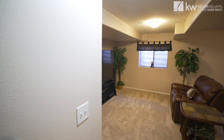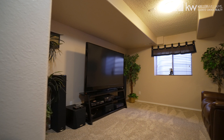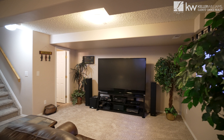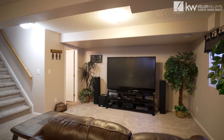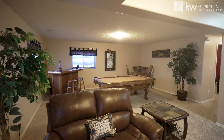As we head downstairs it opens up to this beautiful rec room. This room is great for entertaining — you can use it as a theater, you can have a pool table, a bar, or even make it a workout room.